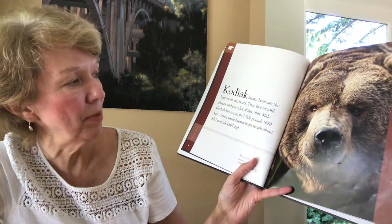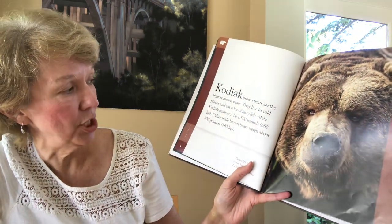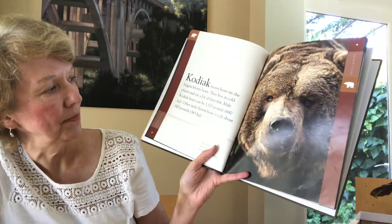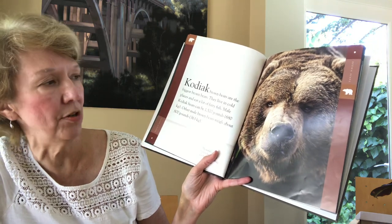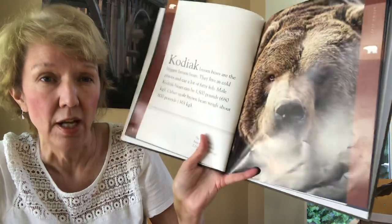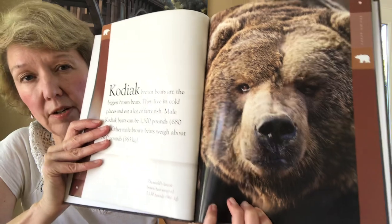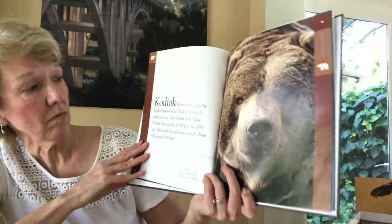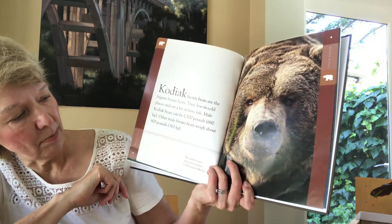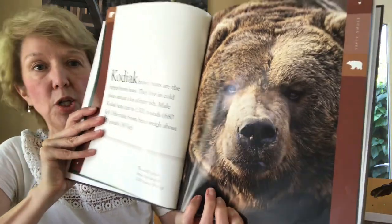Kodiak Brown Bears are the biggest brown bears. They live in cold places and eat lots of fatty fish. Male Kodiak Bears can be 1,500 pounds. Other male Brown Bears weigh about 800 pounds. So Kodiak Brown Bears are almost twice as big as the others — I always thought grizzlies were really big, but apparently Kodiak Bears are even bigger. 1,500 pounds is a very heavy bear. The world's largest brown bear weighed 2,130 pounds — that one would have been huge.